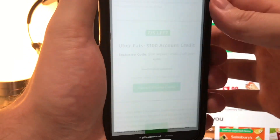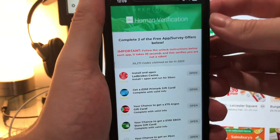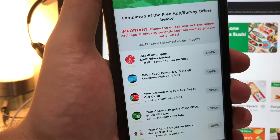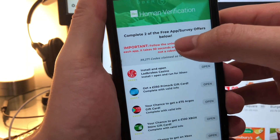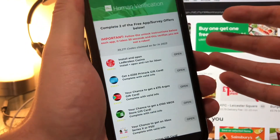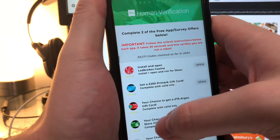We need to press the reveal code button — it's a green button, you can't miss it. Now when this page loads up, as you can see, this is a verification step. Essentially this protects the codes and stops people stealing them, so this will verify that you're not a robot. You just read the instructions here — complete two of the free app or survey offers.